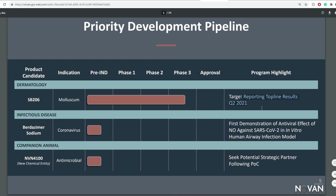For SB206, the targeted top-line results reporting is for Q2 2021 for Phase 3. They do have a coronavirus infectious disease sodium nitric oxide therapeutic — the first demonstration of antiviral effects of NO against SARS-CoV-2 in vitro in a human airway infection model — but that's still pretty clinical and may be a little out of the loop given we're almost getting to a vaccine and there are a lot of therapeutics already in line. For companion animals, they're also working on a new chemical entity antimicrobial that is in preclinical.